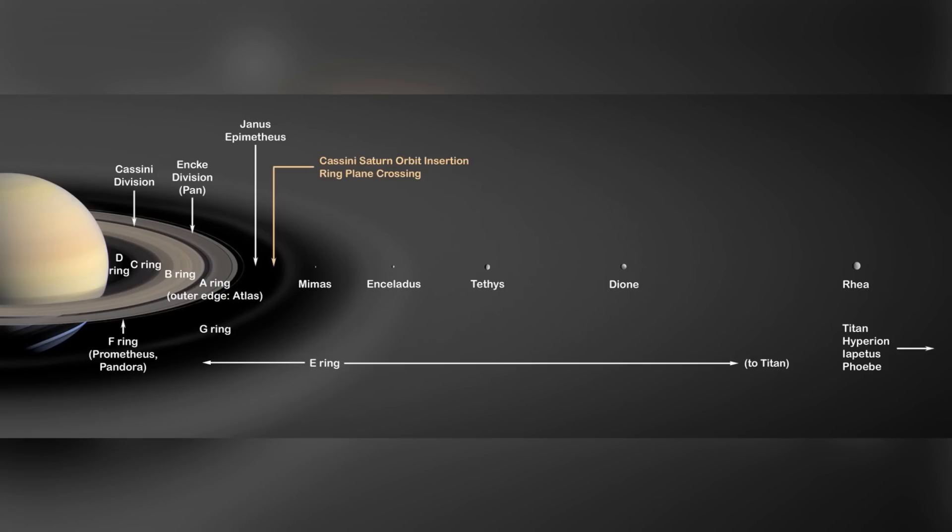Though the rings of Saturn project thousands of miles — 175,000 miles to be exact — into space from the planet, the rings are generally less than 30 feet thick.